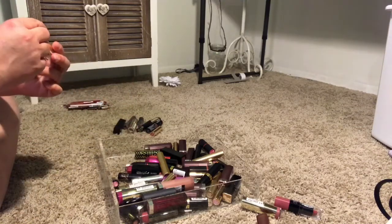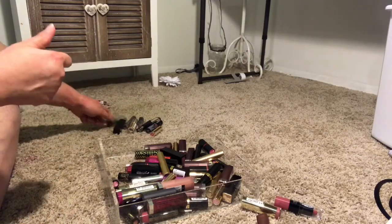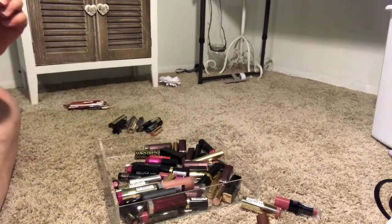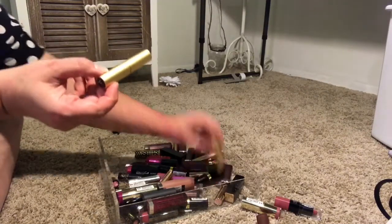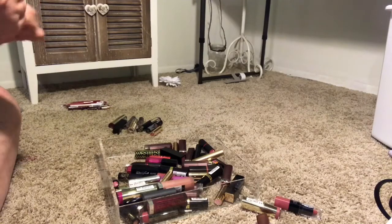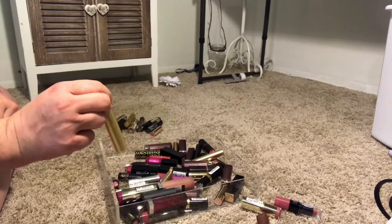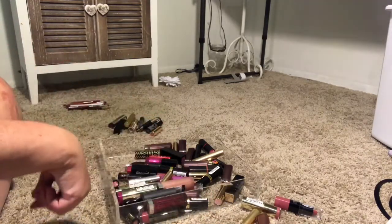Next I see another Milani lipstick in the color Sangria — I'm definitely keeping that. Then I have a Too Faced La Creme lipstick in Pink Chocolate. I actually have two of these, so I am going to get rid of one. I'm just going to see which one I've used more. I'm going to get rid of this one because I'm definitely not going to use up two with the amount of lipsticks I have.